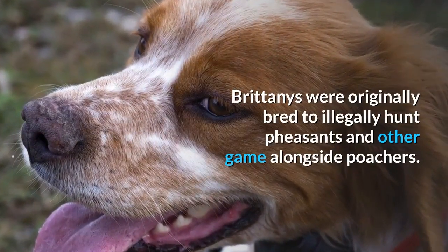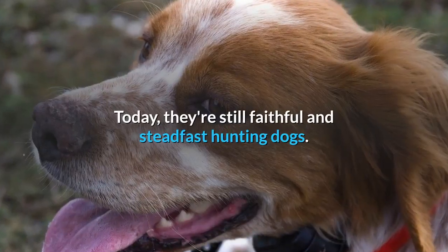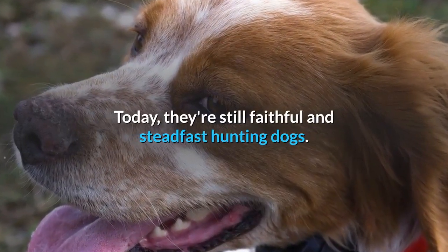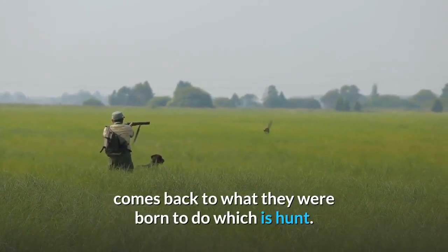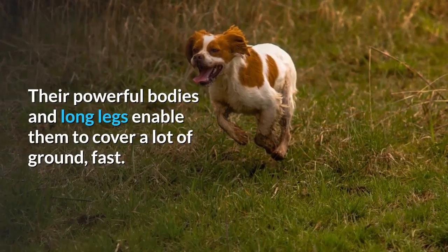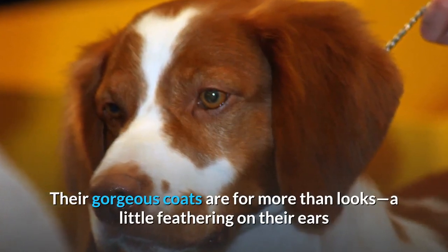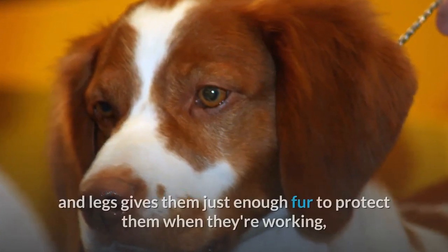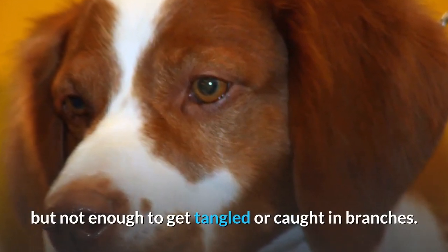Brittanys were originally bred to illegally hunt pheasants and other game alongside poachers. Today, they're still faithful and steadfast hunting dogs. Pretty much everything about this athletic pup's appearance comes back to what they were born to do, which is hunt. Their powerful bodies and long legs enable them to cover a lot of ground fast. Their gorgeous coats are for more than looks — a little feathering on their ears and legs gives them just enough fur to protect them when they're working, but not enough to get tangled or caught in branches.